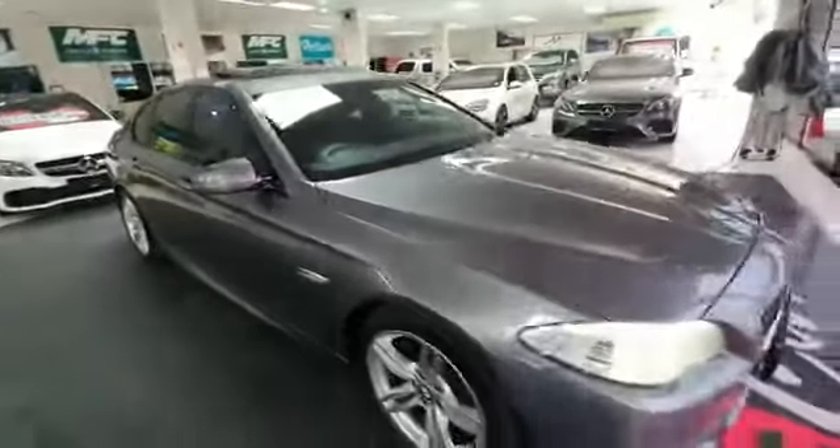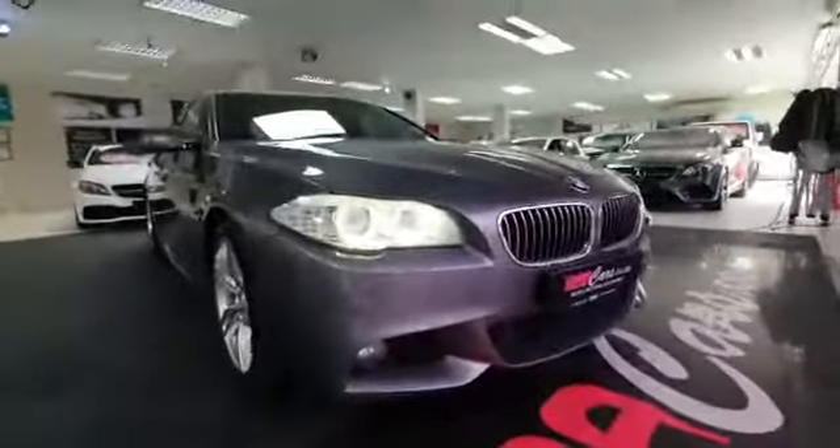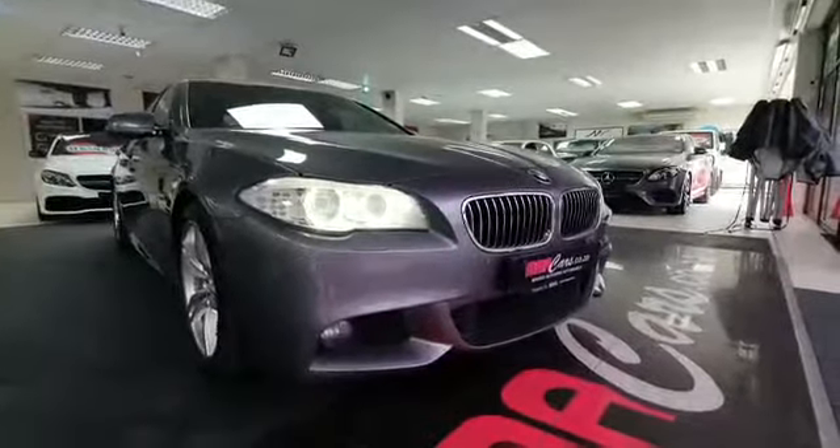Hurry in to MMA Cars, guys. Remember, all our vehicles are sold with Dekra and AA Roadworthy for your peace of mind driving. Thank you.